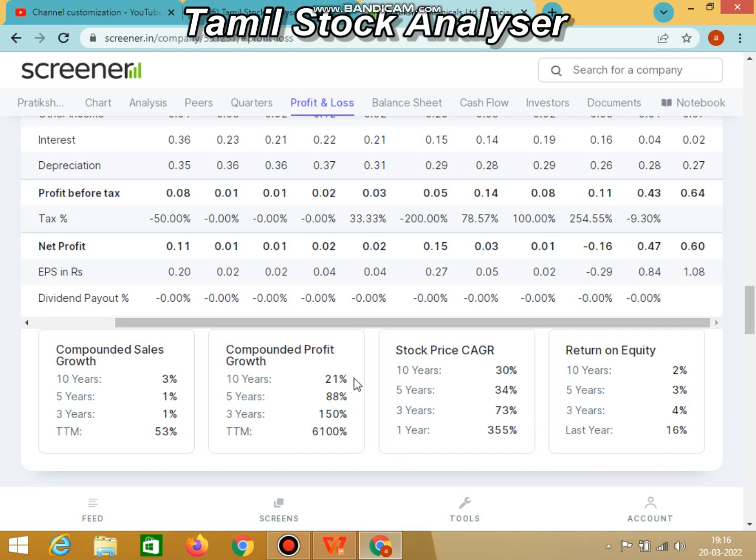If you look at the growth of the compounded profit, the last 10 years is 21 percent, the last 5 years is 88 percent, the last 3 years is 150 percent. If you look at the TTM, it is 6100 percent. There is enormous growth in the compounded profit.